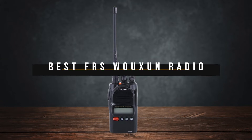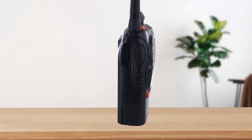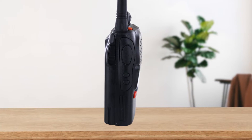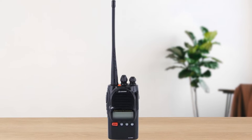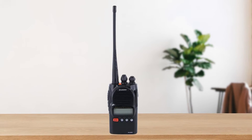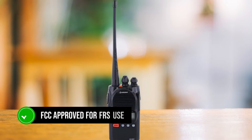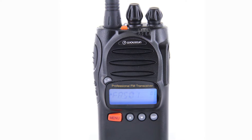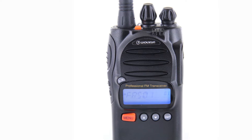Best FRS Ocean radio: Ocean KG805F. The Ocean KG805F is a standout FRS radio that's both rugged and feature-packed. If you've been using those flimsy consumer-grade walkie-talkies and need an upgrade, this might be the radio for you. It is FCC-approved for FRS use, which means it's completely legal to use in the U.S. without a license — a big plus for anyone who wants a hassle-free, high-quality communication device.